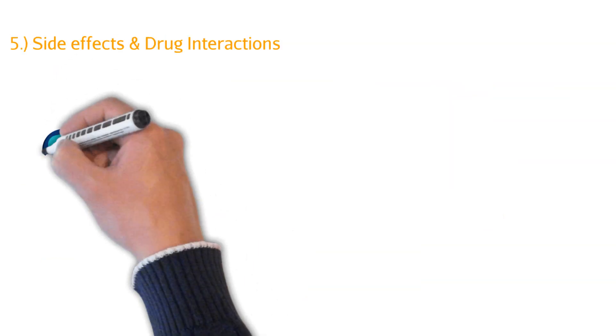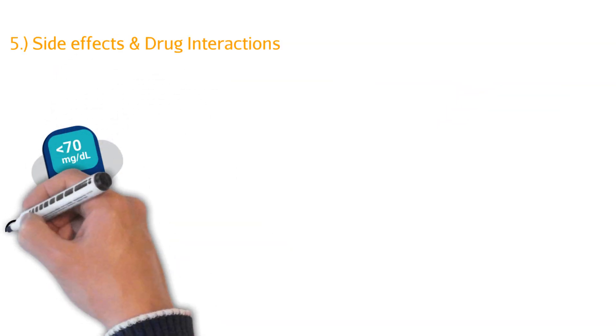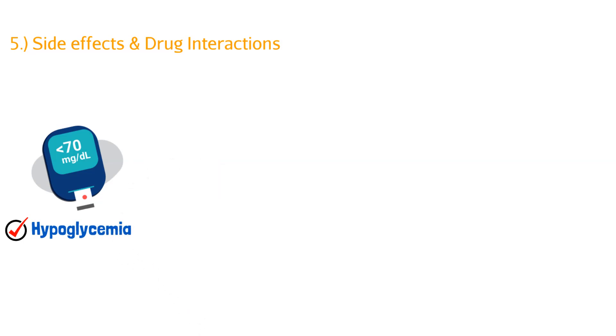Let's talk about side effects. First is hypoglycemia. As the pancreas is forced to make more and more insulin, you need to have glucose available. If you don't, you'll see the side effects of hypoglycemia — the patient could be shaking, could pass out. Blood sugar dips so low it causes dangerous side effects, and hypoglycemia is actually very dangerous.